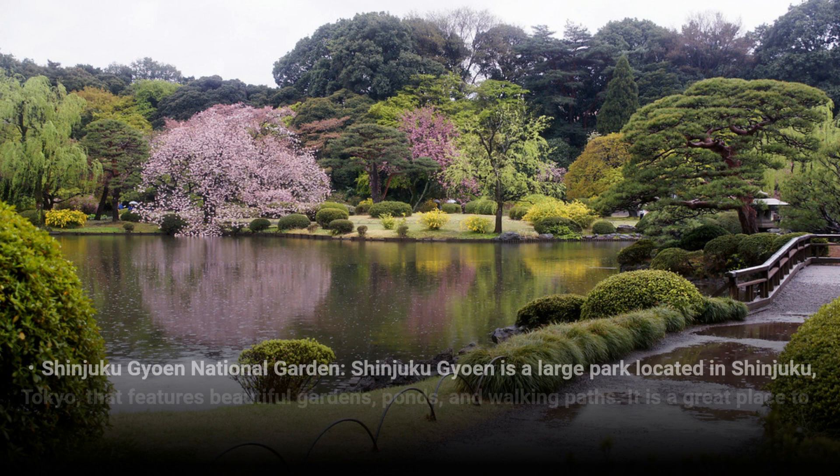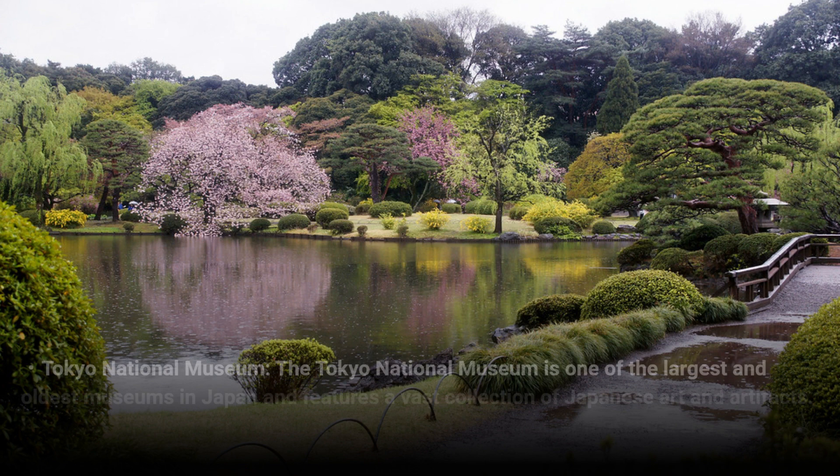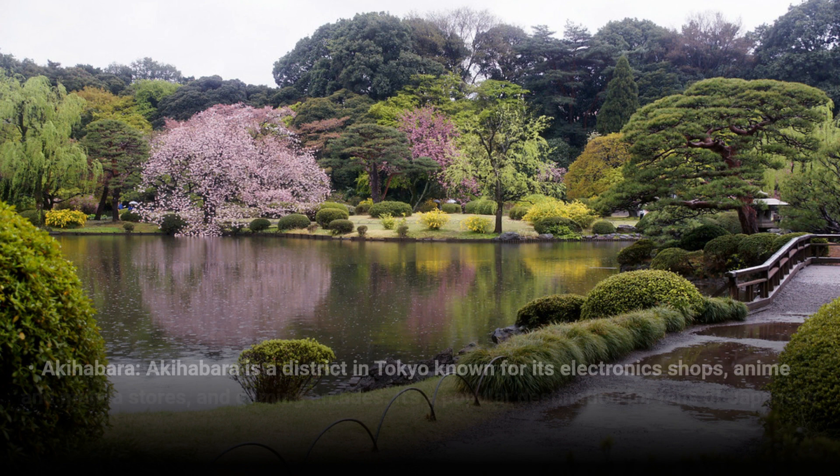Shinjuku Gyoen National Garden is a large park located in Shinjuku, Tokyo, that features beautiful gardens, ponds, and walking paths. It is a great place to relax and enjoy nature, and it's just a short train ride from the National Diet Building. The Tokyo National Museum is one of the largest and oldest museums in Japan and features a vast collection of Japanese art and artifacts. It's located in Ueno Park, which is also home to several other museums and attractions.